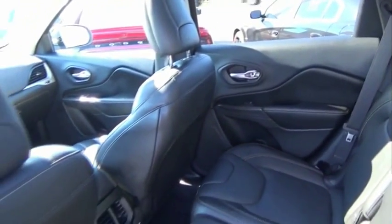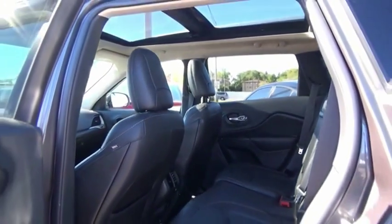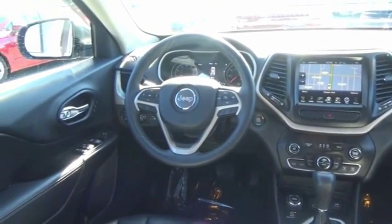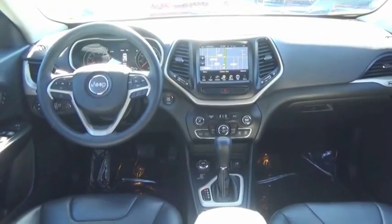The Jeep Cherokee offers superior off-road capability. This makes the Cherokee a fine choice for families who venture off-road or vacation in the mountains or other remote areas. This isn't just a vehicle, it's an experience. So stop in for a test drive today.